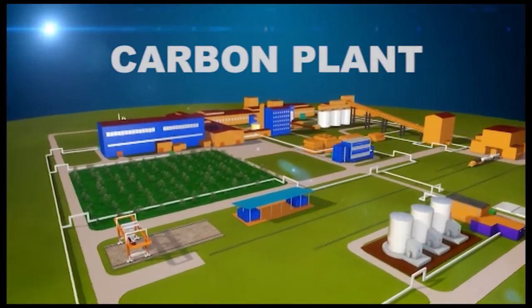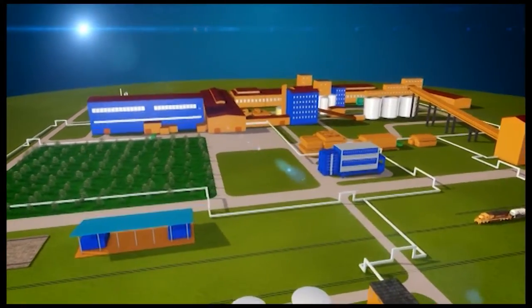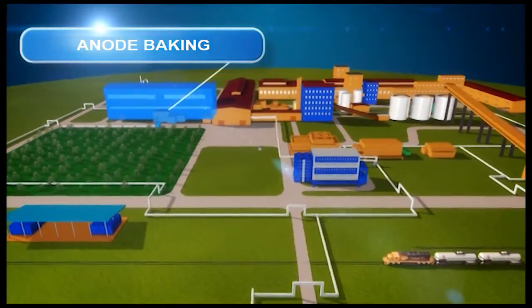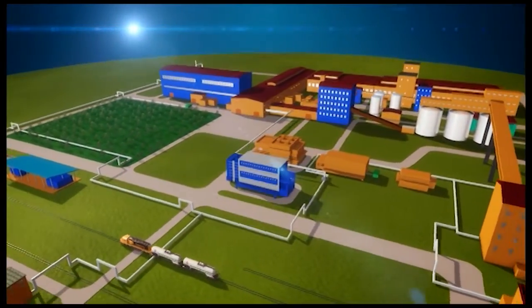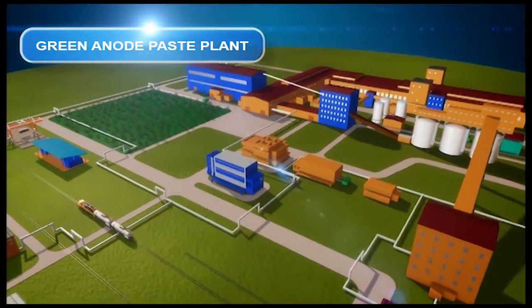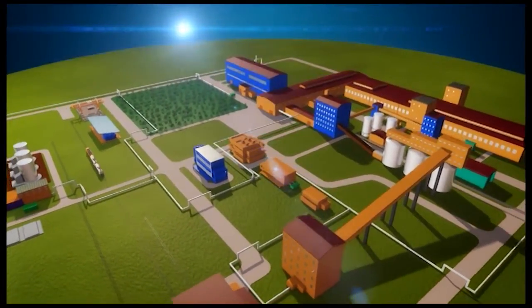The infrastructure of the new facility consists of 19 strategically significant areas, including anode baking, maintenance shop, green anode paste plant, green and baked anode transport and storage, and coke storage.